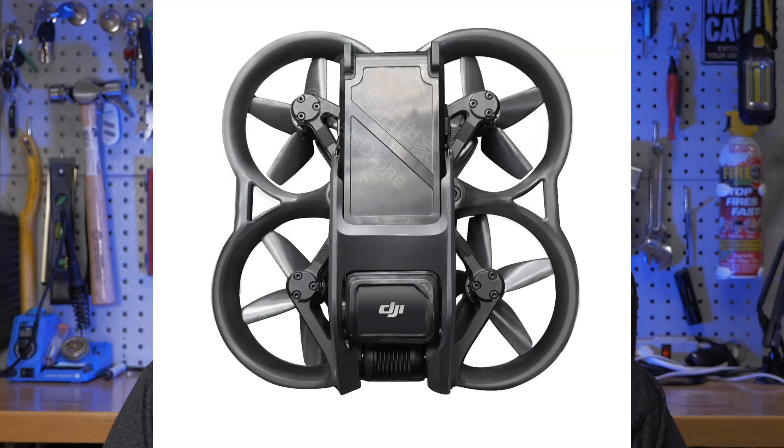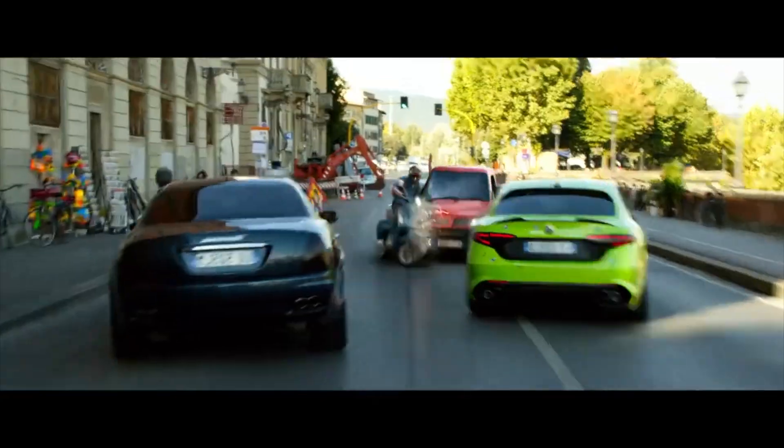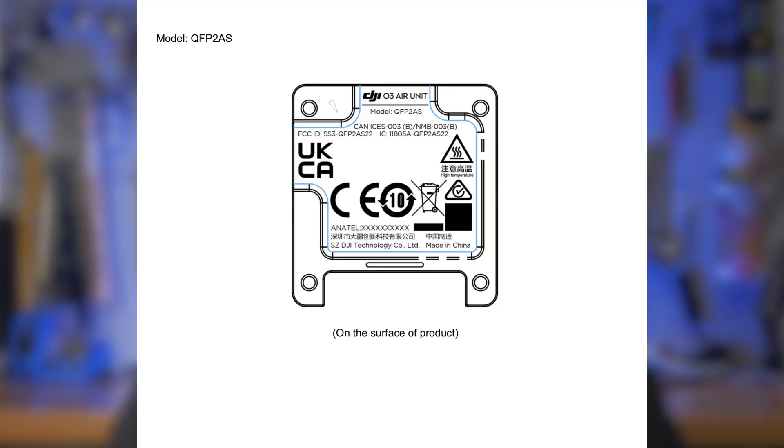One of them being the Avada Cinewoop style drone, which I'm not too interested in at this time, unless they drop some sort of sweet trailer or something. But the other two releases that accompanied that were a new set of goggles and a new Air Unit. This Air Unit is called the O3, which I'm assuming is OcuSync 3, which would be amazing.